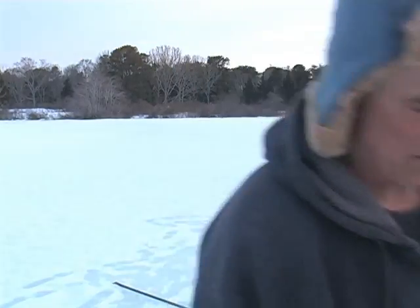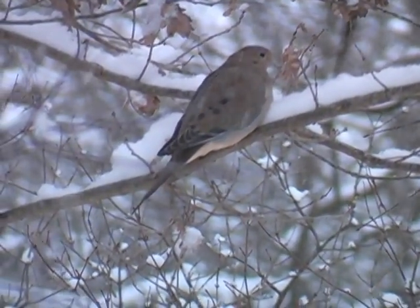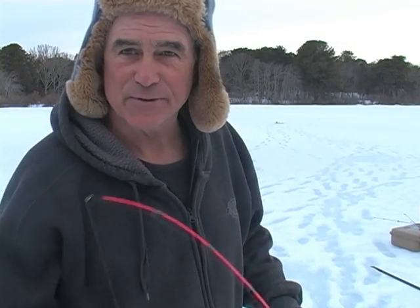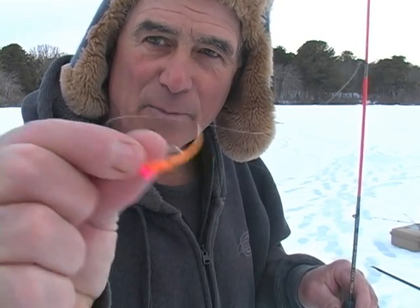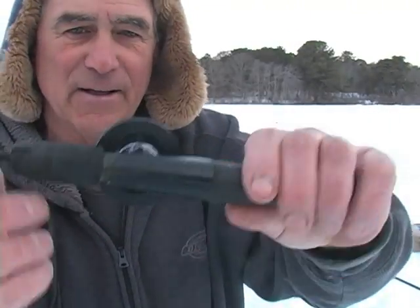I set out another tip-up, so I have two tip-ups set up with the eggs on them. This is the jig and ice fishing rod that I caught that really big yellow perch on yesterday — just a little jig head with a little orange rubber body and a small tail. We're gonna give this a try.